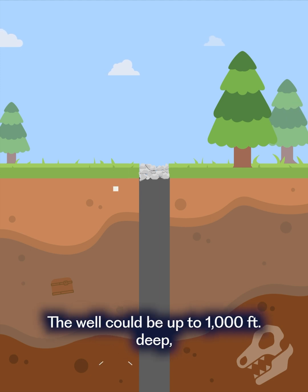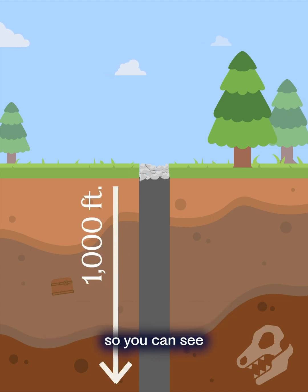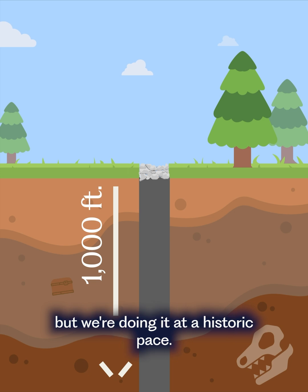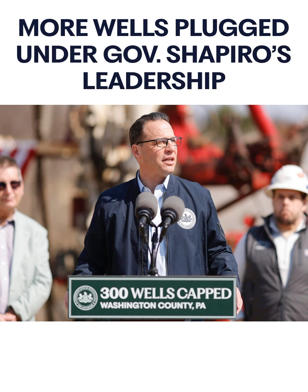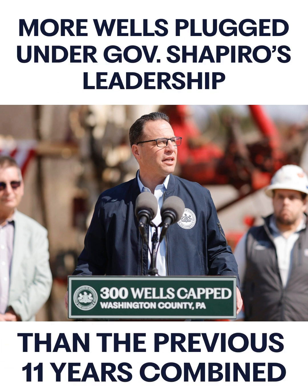The well could be up to a thousand feet deep, so you can see how much work goes into this process. But we're doing it at a historic pace — we've already plugged more wells in the last two years under Governor Shapiro's leadership than the previous 11 years combined.